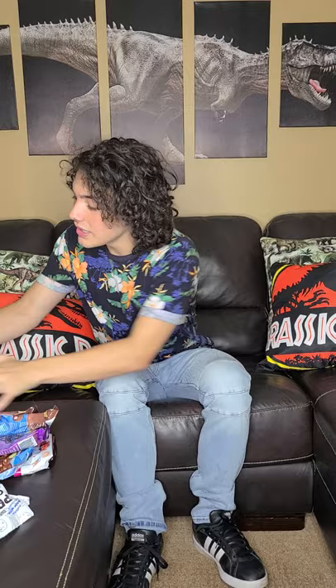Hey everyone, my name is Hunter Payton Mendoza and I just got a really cool shipment from Shrewd Food — a bunch of snacks and things like that — so I thought I'd run through them with you and show you guys.